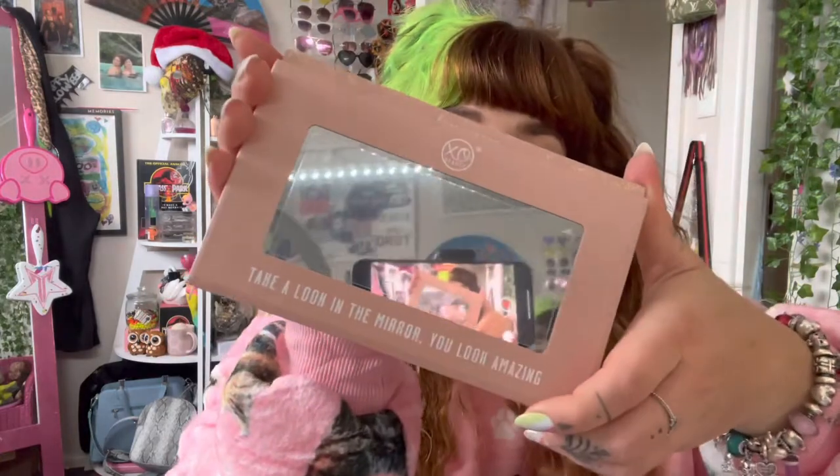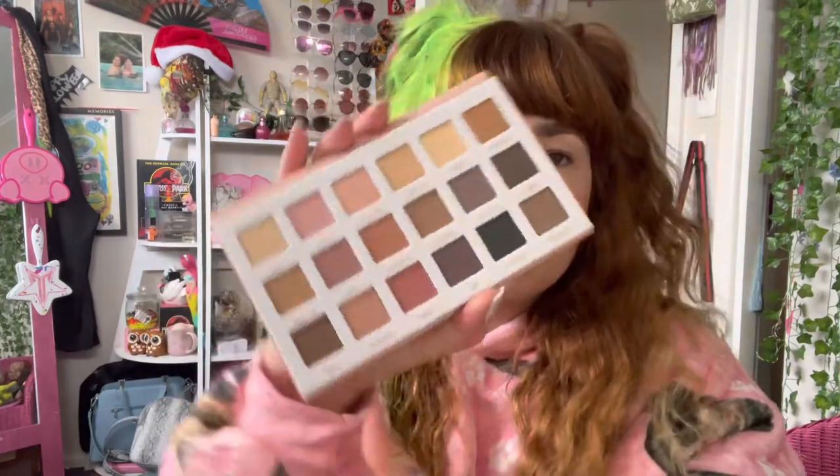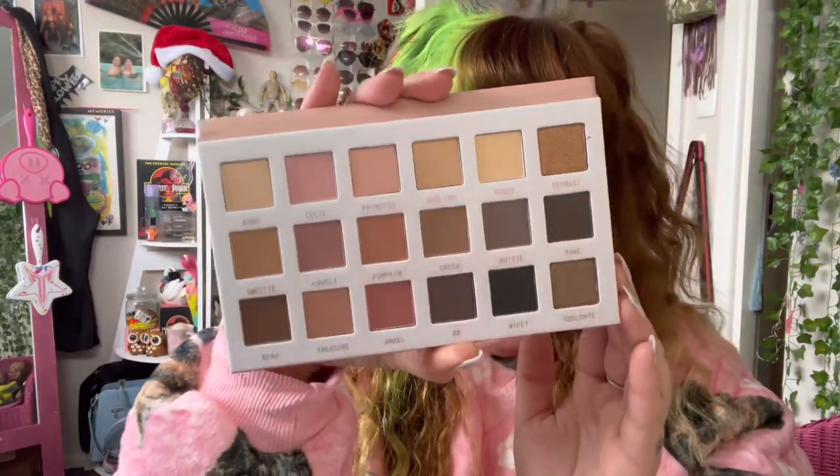There's the shades here, and there also is a mirror. It says 'Take a look in the mirror — you look amazing.' Nice mirror there. I like how it has got a mirror as well. I'm going to pull this little protective bit off it because then I can do my face in it. So these are the colors here. I think we need to go ahead and swatch them and see how they swatch on the skin.